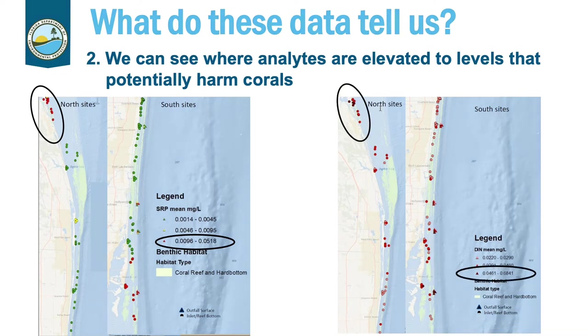The map on the right indicates dissolved inorganic nitrogen. Basically, any amount higher than the smallest shown — the light pink triangles — may be harmful to corals. So essentially, almost all of the corals throughout the ecosystem conservation area might be negatively impacted by nitrogen, which is an indication of wastewater, either septic or outfalls. The darkest red triangles and dots are again at the northernmost extension of the ECA at St. Lucie Inlet and the southernmost extension at Government Cut.